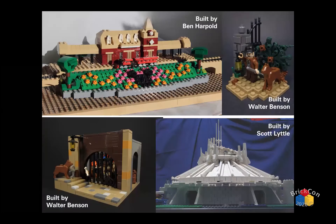Another BrickCon attendee is Ben Harpold. We also have a couple of vignettes from the Haunted Mansion and Pirates of the Caribbean. On the bottom is a minifig scale version of Space Mountain built by Scott Little, built more than a few years ago for the NMRA convention held in Anaheim — about five years ago.